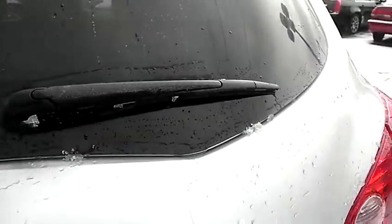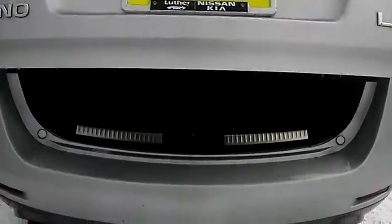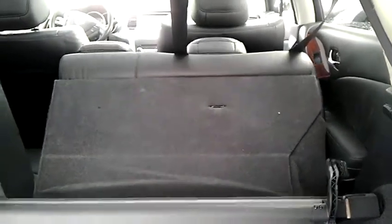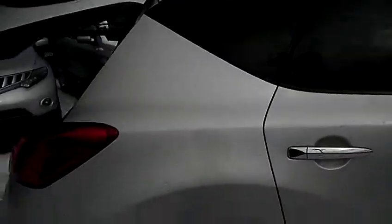Take a look at the cargo space. Got the power liftgate on the LE Murano — a nice option to have if you've got your hands full. Seats fold down very easily with just the flip of a switch, and power retractable as well. Just an awesome feature for cargo and passengers.